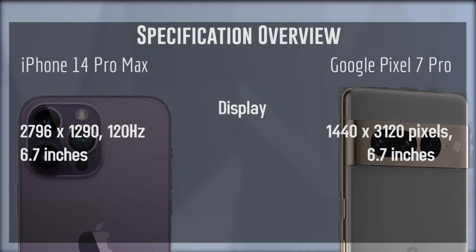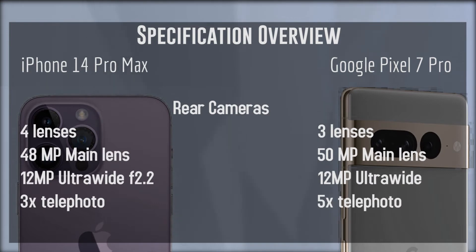First up we have display. The iPhone 14 Pro Max has a 2796x1290 display at 120Hz refresh rate and comes in at 6.7 inches. The Google Pixel 7 Pro has a slightly different display at 1440x3120 pixels, also at 6.7 inches. Overall, the Pixel 7 Pro has a little bit more pixels than the iPhone 14 Pro Max, but both are very high-resolution phones and you shouldn't have a problem with being able to see or read things on the screen.